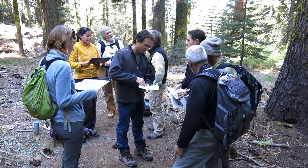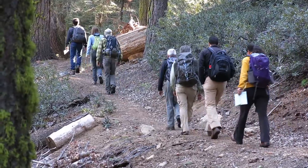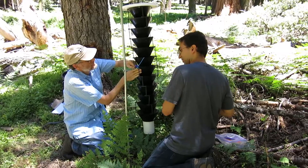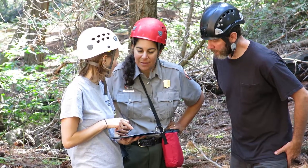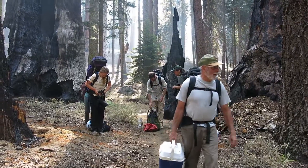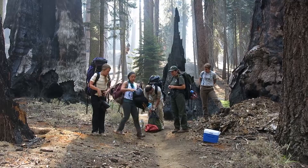One thing I've really enjoyed and think is a really critical part of this project is just the collaborative nature. Working with UC Berkeley, Carnegie Airborne Observatory, U.S. Geological Survey — we've had funding assistance from the U.S. Forest Service and a graduate student from Stanford University. We're all working together with the National Park Service to make this happen, and each partner brings strength to the table. No partner could do this alone.